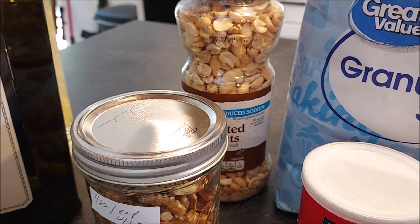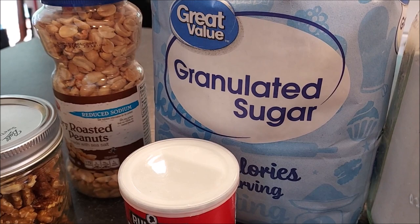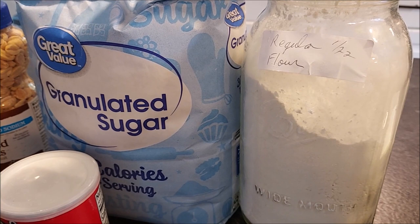Nuts are also a good item to have on hand for some good fats. We have walnuts and peanuts — a good filling snack in between meals. You also want to stock up on baking products that you're going to be using, definitely sugar and flour.